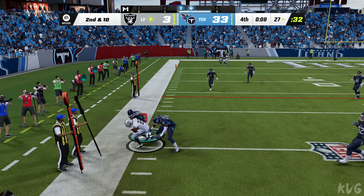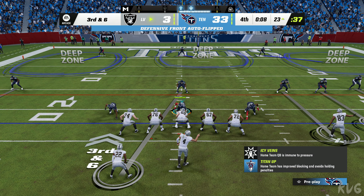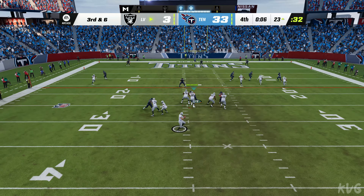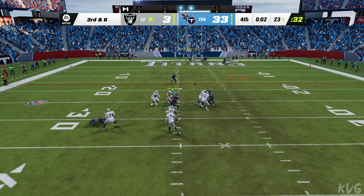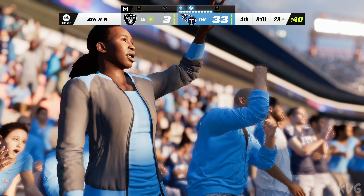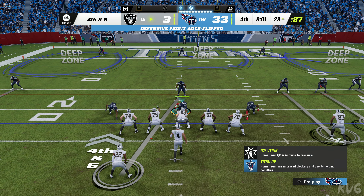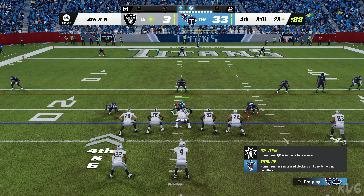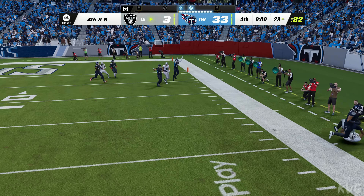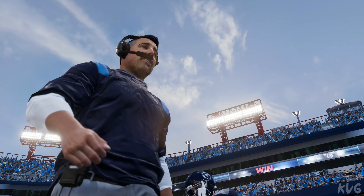A dump off for Abdullah — out of bounds just inside the 25. They need six yards to move the chains. Carr throwing on third down — incomplete. One second left. They've got to continue trying anything they can — they're still working at it, even though this one feels like a lost cause. One final try for Carr — able to catch it, but he's out of bounds.